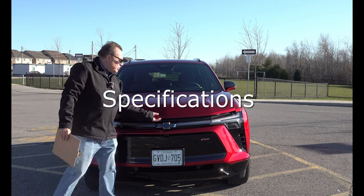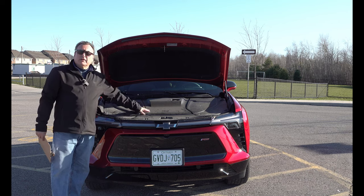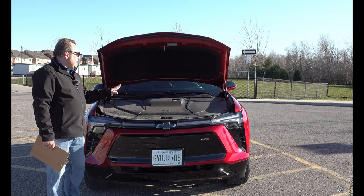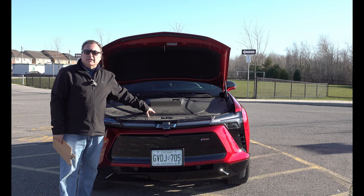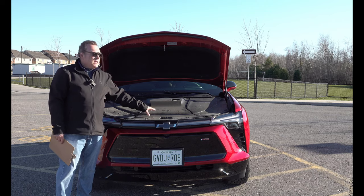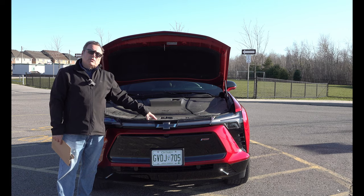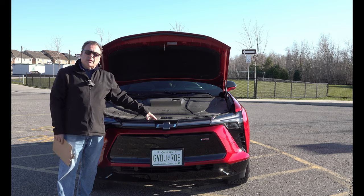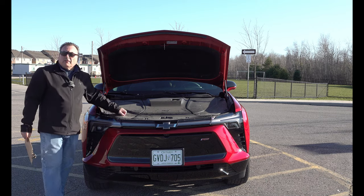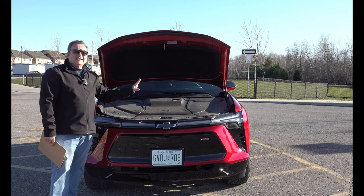If I pop the hood — as you can see, there is no frunk on this thing. It's just plastic-covered with sectional pieces that can come off for maintenance, but there's really nothing here. I think GM kind of missed out — they could have put a small frunk in here, like we're seeing the South Koreans do. The North American manufacturers are a little different, with the exception of Ford, who've been putting frunks in their electrified vehicles. Everything's functional: windshield washer fluid here, and the coolant when it needs servicing every five, six, or seven years. That's it.